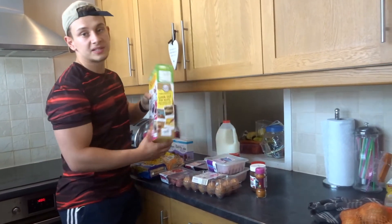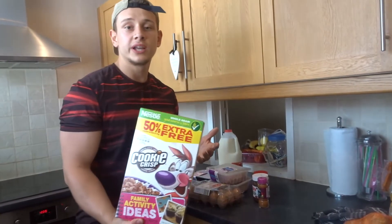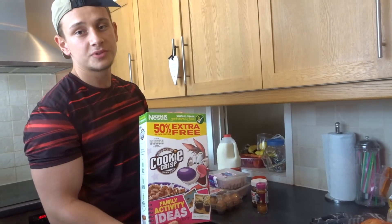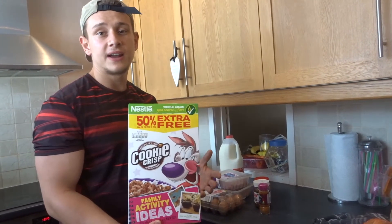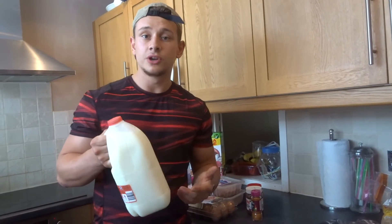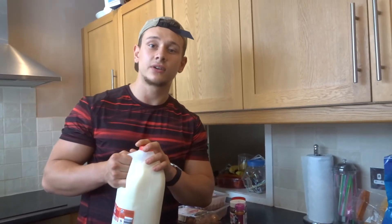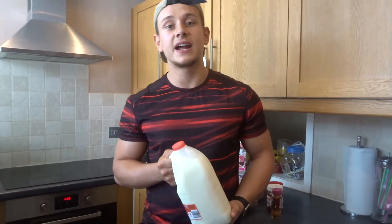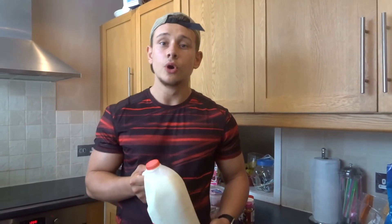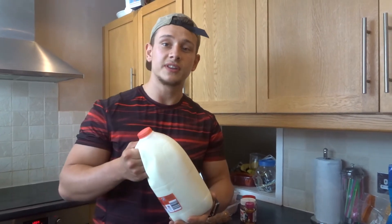I also picked up some cookie crisp cereal. At the moment I'm bulking so my carbohydrates are pretty high, and cereal is a really easy quick source of carbs. Most cereals are pretty low in fat as well. I've got some skimmed milk to go with that — cow's milk is good because it contains protein as well as carbohydrates, and this one has zero fat. If I was cutting I'd probably opt for almond milk as it's a lot lower in calories, but because I'm bulking I can afford to fit this in.